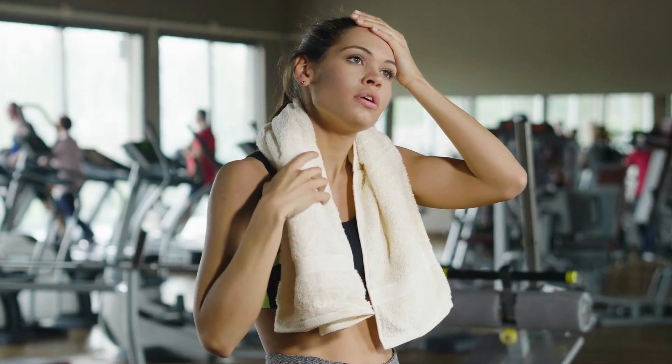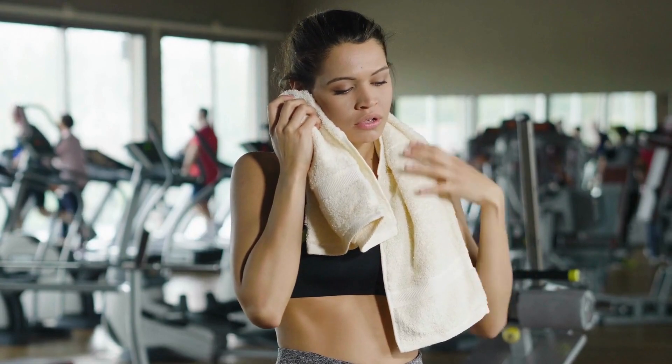Daily tasks like taking a shower or going grocery shopping can be difficult for those with chronic fatigue syndrome. It is important to recognize the signs and seek medical attention if you feel you may be experiencing this condition. Don't let fatigue rule your life — take control and seek help.